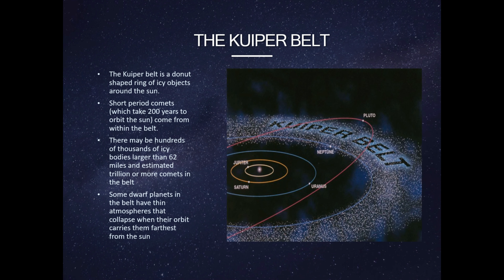The Asteroid Belt is between Mars and Jupiter. It contains billions and billions of asteroids. The dwarf planet Ceres is in the Asteroid Belt.